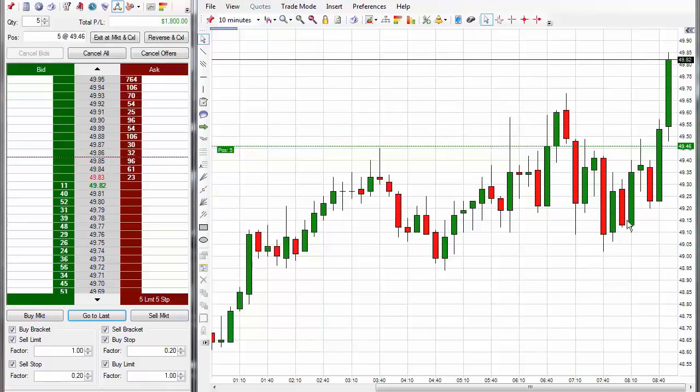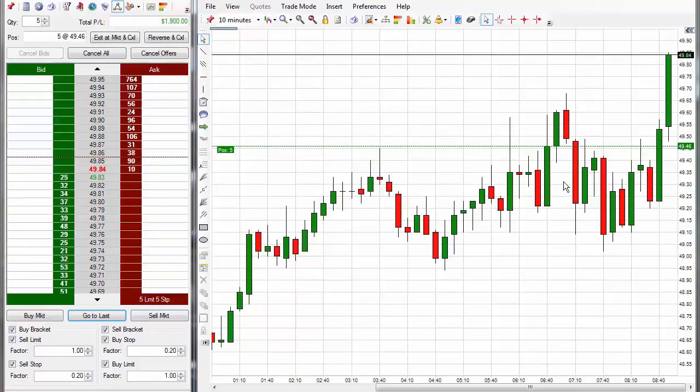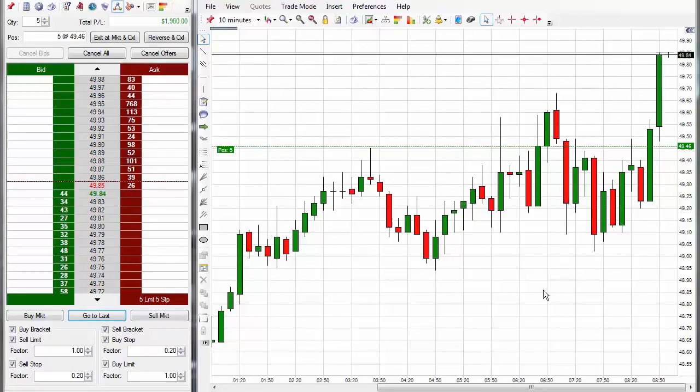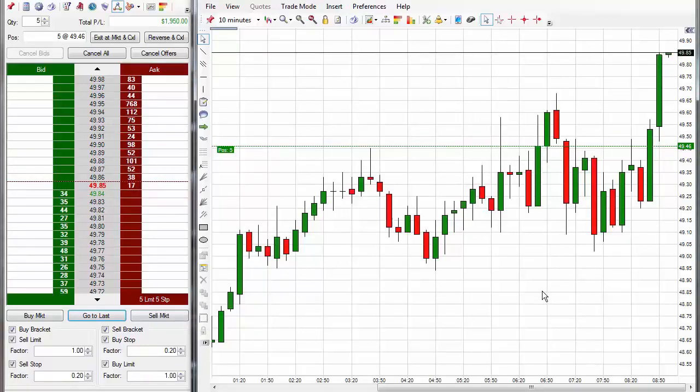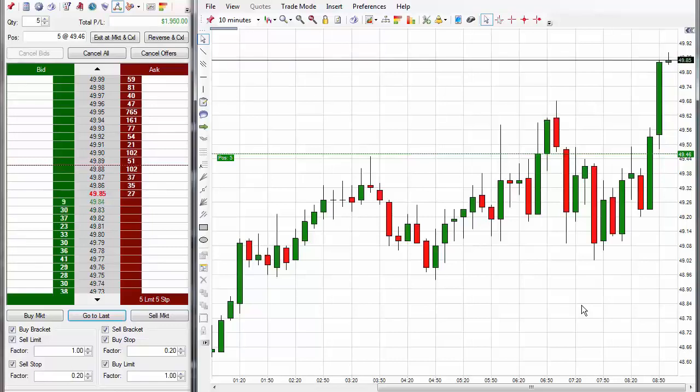Think about this — all of this chop in here and I was able to get in, follow the codes, all the Code 3's gave long signals one by one, and I simply held it. Then boom — look at it pop. That's the power of using the codes. I knew it was going to go up long before it ever went up. The code may have given a short entry, and it would have gone down — but that's the beauty of Code 3, it gives you the right direction.